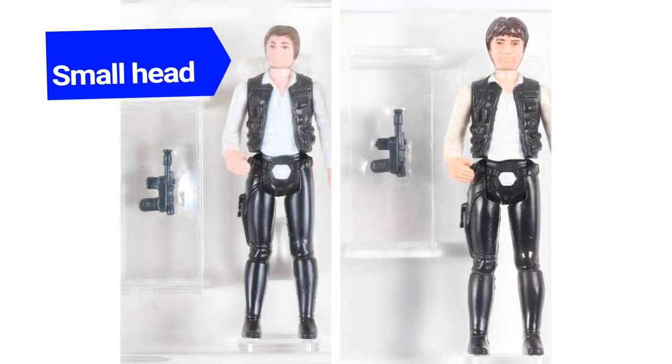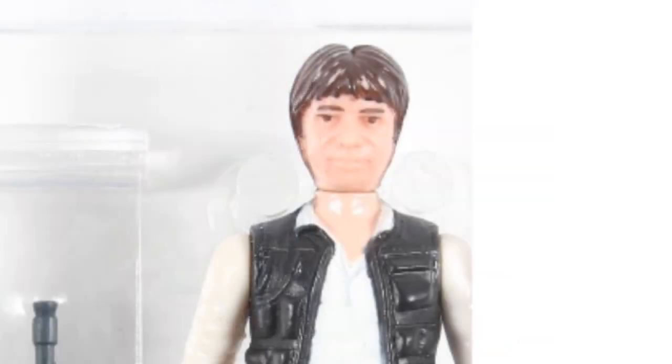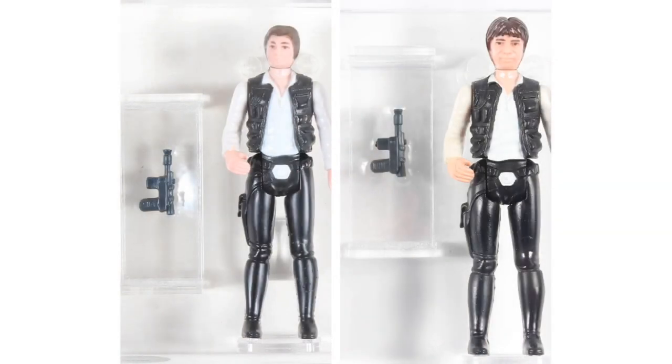Han Solo undergoes the most significant and inexplicable change of all the figures in the series. Originally issued with a small head, this likeness of Han was far more true to how he appears in the movie. The large head just looks odd. For whatever reason, this is the head we got for the rest of the vintage Kenner run, with one exception you'll find out in a few more episodes. The small head version was available on 12A, B, and C. The large head version has never been found on a 12A. It's kind of scarce on a 12B and is just as common as the small head on a 12C.